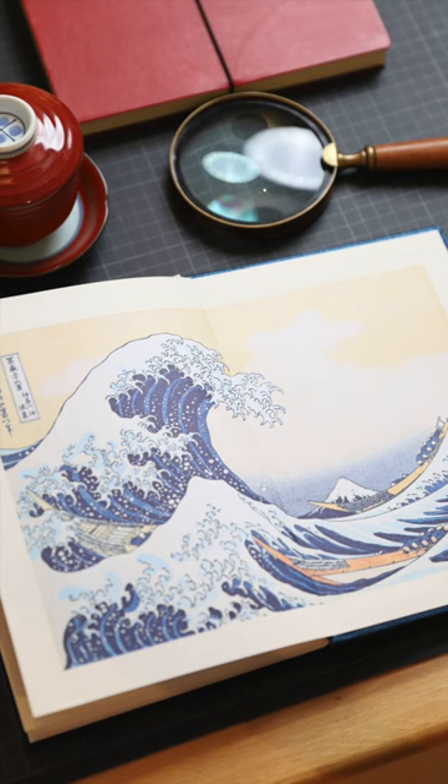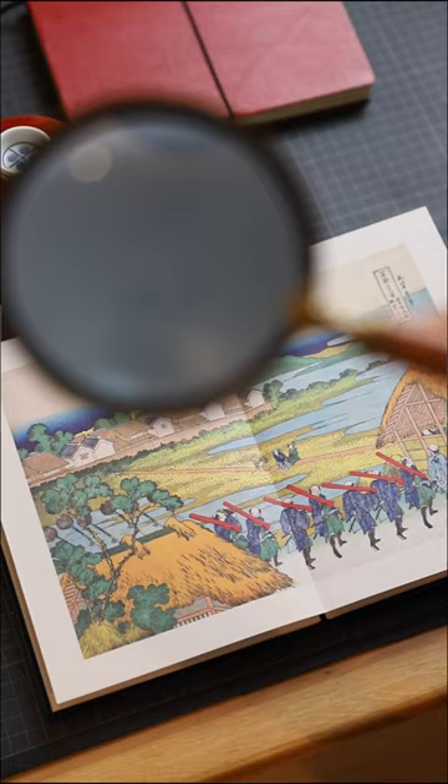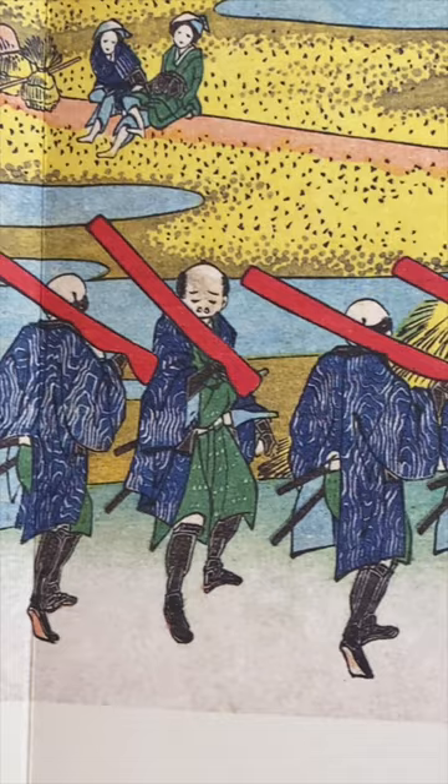I particularly like this view. It depicts a group of samurai, each of them carrying a red storage container. Inside of it they keep their guns, a weapon that was introduced by the Portuguese in the 16th century.